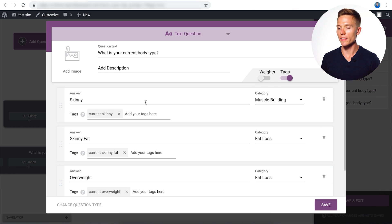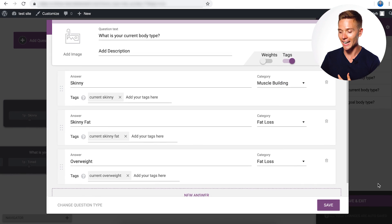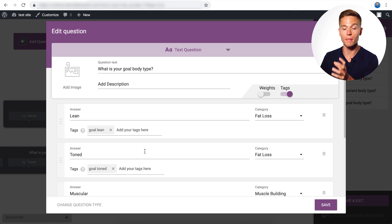The next question in the quiz is: what is your current body type? We have three answers with multiple different tags: current skinny, current skinny fat, and current overweight. This is important because the tags from the male/female question carry down, and then we add this next set of tags.